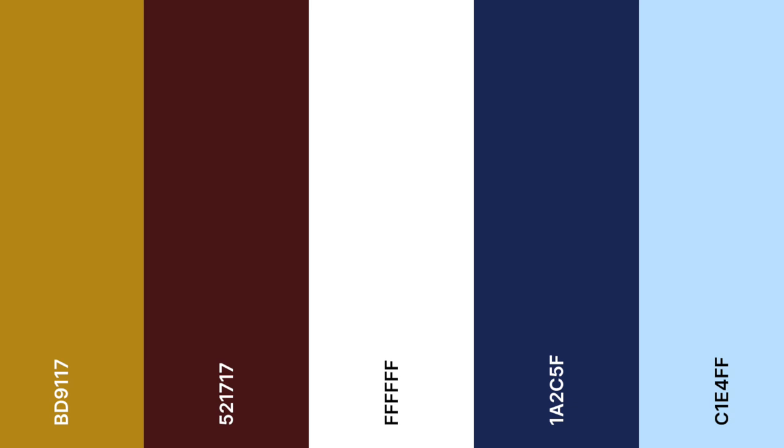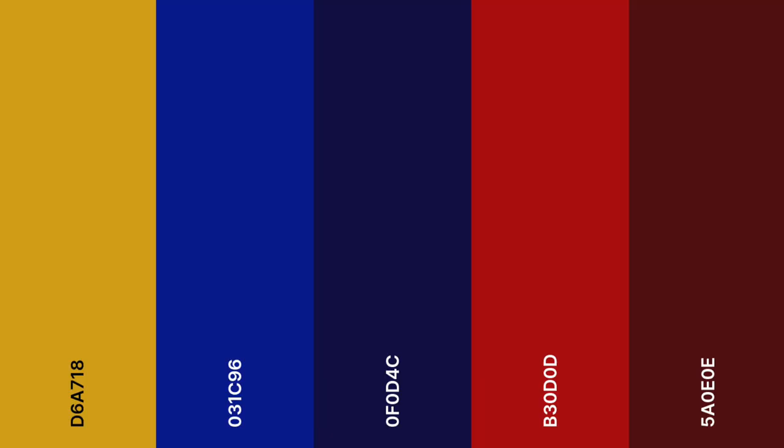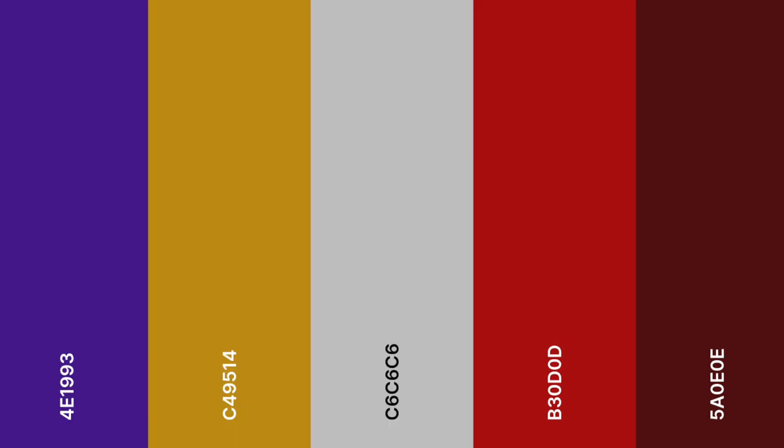For Knight Core, look for a color palette of silver, brown, blue, and red. For Prince Core, gold, red, white, and blue. For Princess Core, pink, purple, white, gold, and blue. For King Core, gold, royal blue, and red. And for Queen Core, purple, gold, silver, and red.